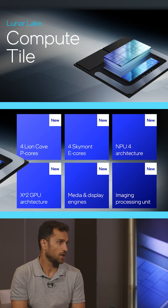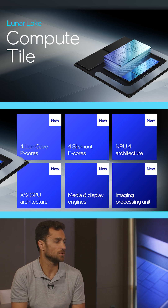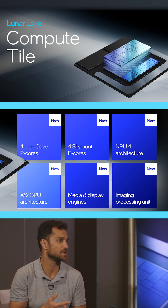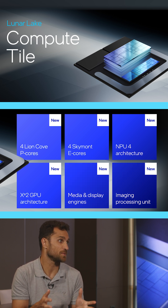The Compute Tile puts together all the XPUs, all the compute engines — the cores, the graphics, the NPU, the imaging, display and media as well, and together with that the memory components, the memory subsystem. All of it together makes it very optimized and efficient.